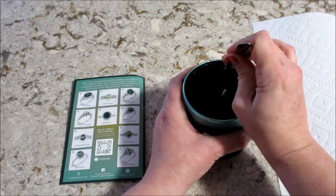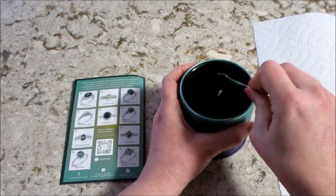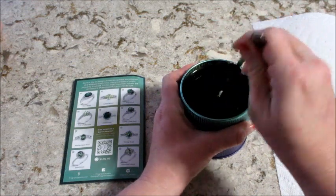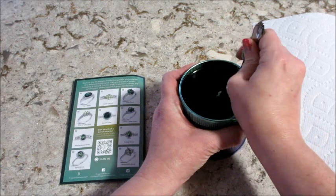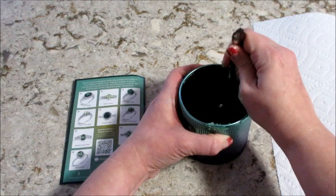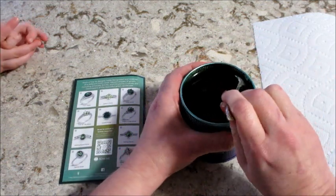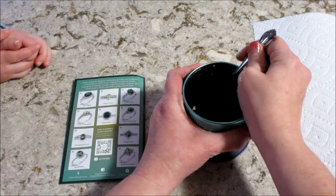Oh my gosh. I thought it would be easier to get off of here, but it's not. The inside looks like it's... Of course, I do have this world's smallest spoon though too. There it is — it's sliding all the way down. We're going to get it eventually. Mommy, I got a little green stuff on you. I know, it's all over my thumb.